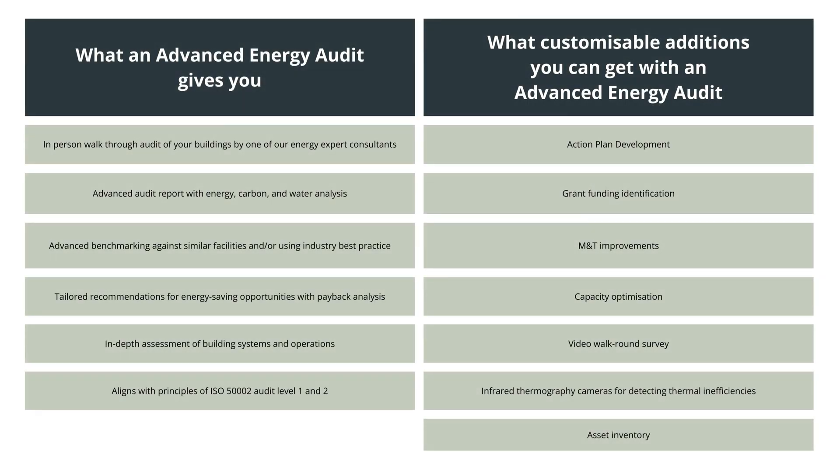Our advanced energy audit will provide you with tailored recommendations for energy saving opportunities and payback analysis.